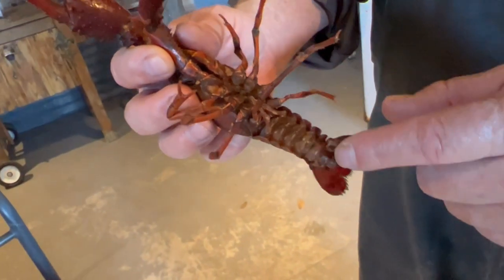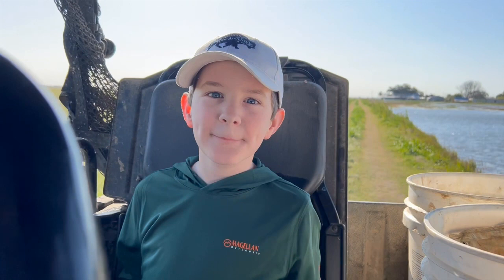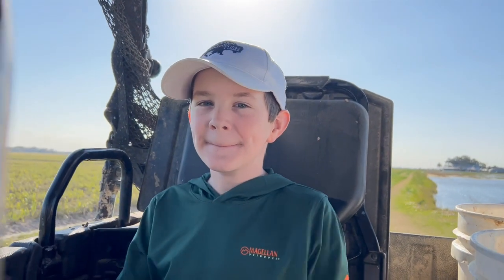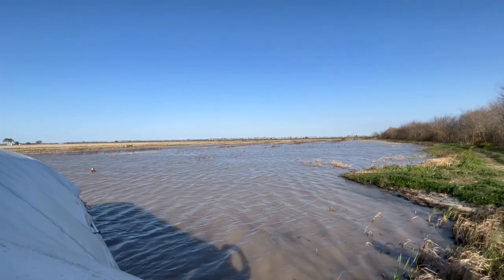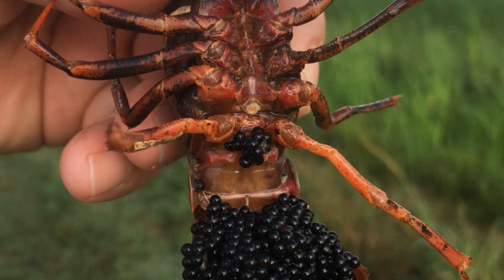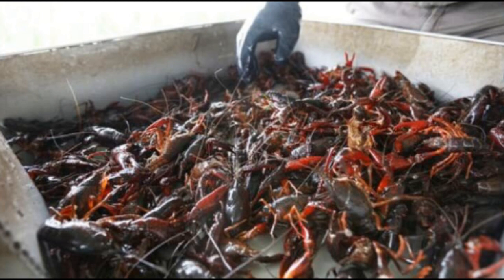When we showed up, he gave us a quick lesson about crawfish. Then we hopped in a side-by-side and went straight out to the boat in one of his ponds. He has 50 acres of dedicated crawfish ponds, meaning he does not use them for alternate crops. His setup allows him to be one of the first to get crawfish to market, with his season starting in November and ending June 1st.